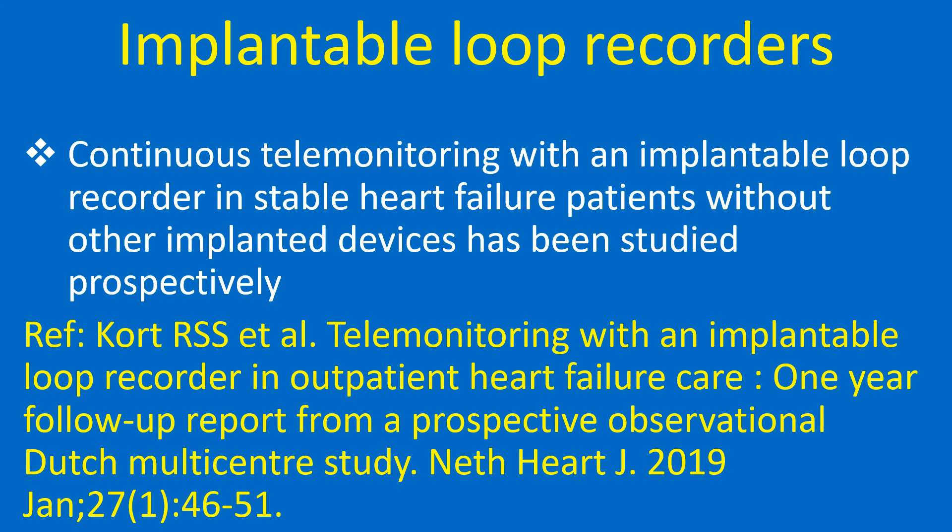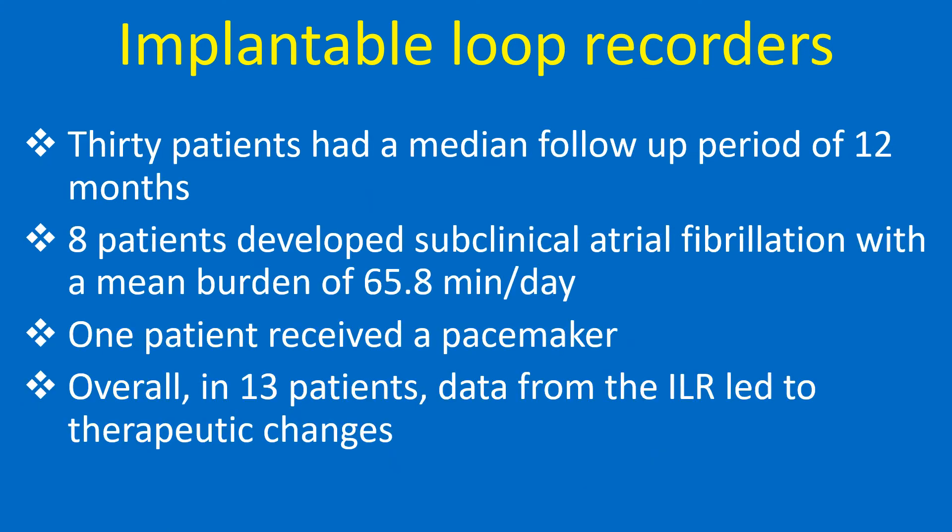Continuous telemonitoring with an implantable loop recorder in stable heart failure patients without other implantable devices has been studied prospectively. Thirty patients had a median follow-up period of 12 months. Eight patients developed subclinical atrial fibrillation with a mean burden of 65.8 minutes per day, and one patient received a pacemaker. Overall, in 13 patients, data from the ILR led to therapeutic changes.